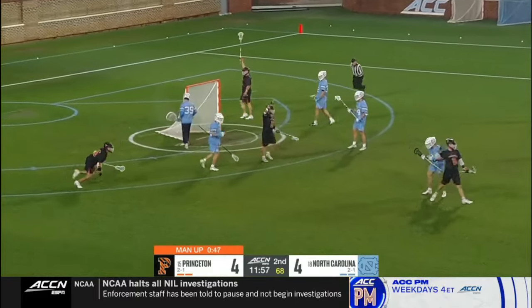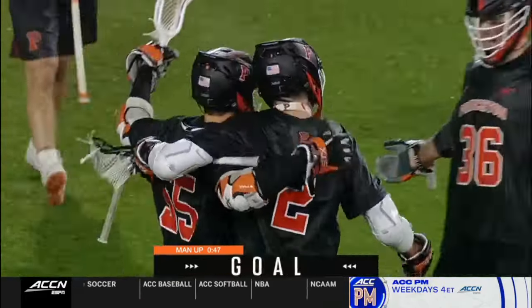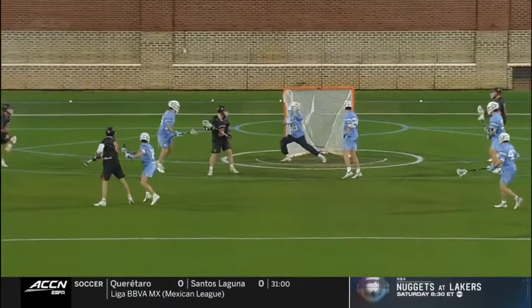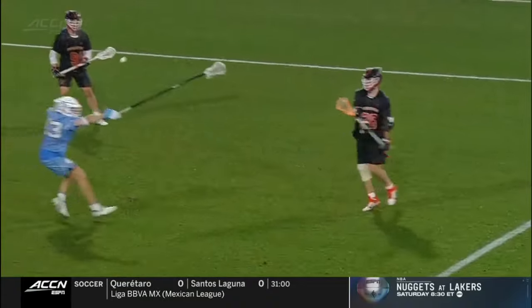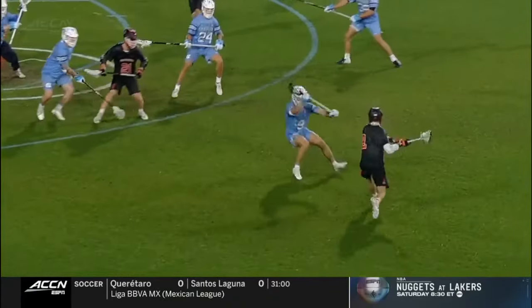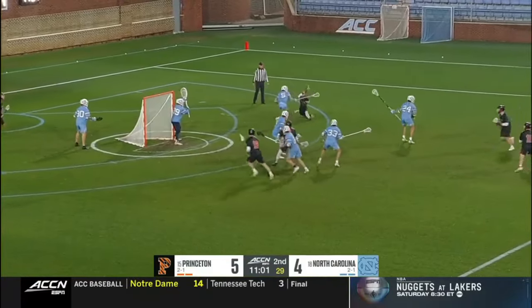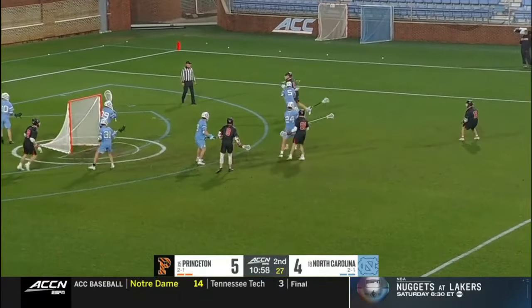Good opportunity here. Kabiri cashes in on the man up, taking advice. He's a guy with high IQ. I think he realizes that he's had this shooting space the whole game, and he wasn't going to give it up. I just want to see him get the glue, slip it and slide it again.